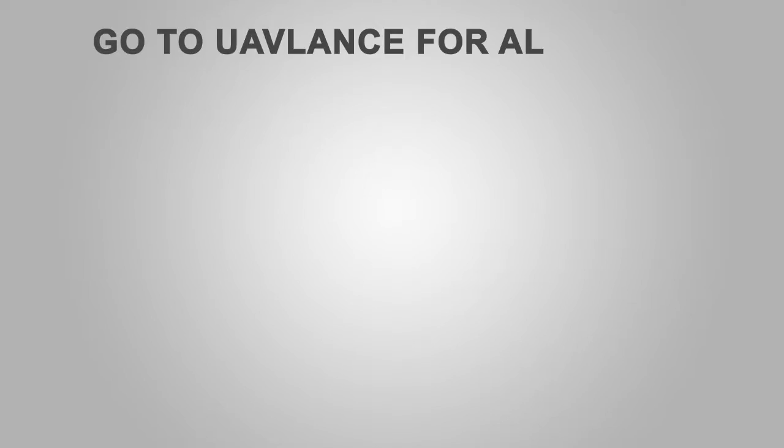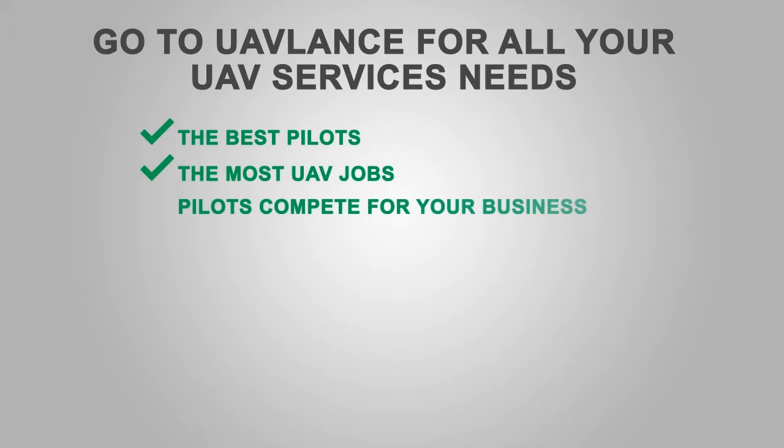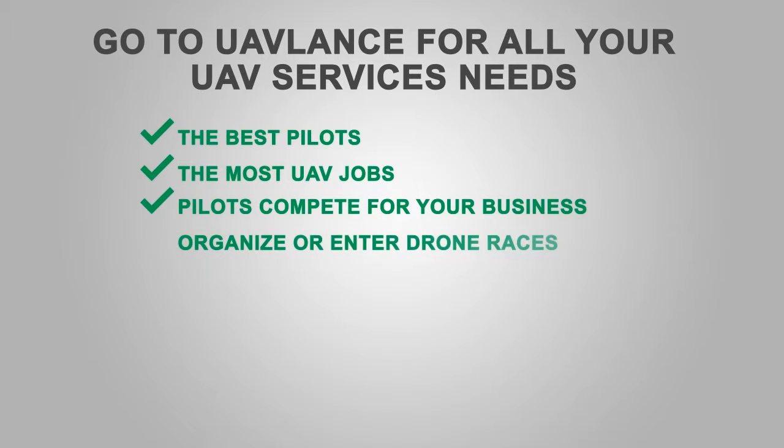We hope you found this video informative. Check out our other videos to find out what's new in the drone industry. Are you looking for the best pilots in the country to compete for your business? Go to uavlance.com.